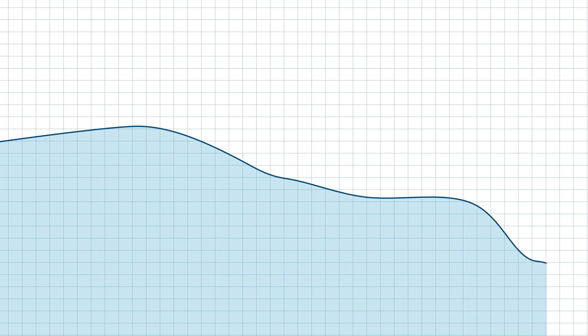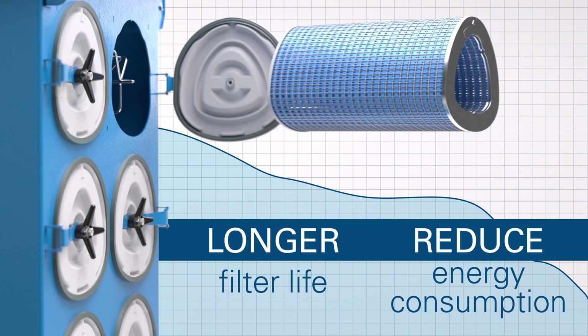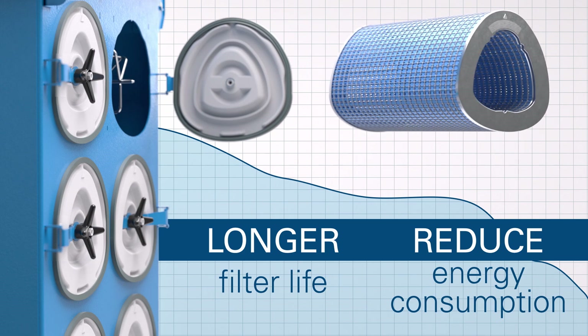In addition, the DFA uses ultra-web filters which promote longer filter life, reduced energy consumption cost, and contribute to lower total cost of ownership.